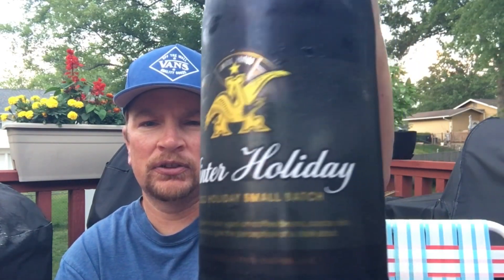Welcome back to Beer BBQ Baseball. I've got another gift that was given to me some time ago — four or five months ago. It is the Winter Holiday 2022 holiday small batch, and it is a stout.